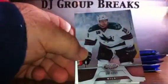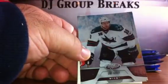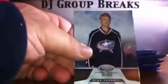Pack two. We've got base — and a cut-off card, but I don't think it's from our pack. Base, base, spacer, base, and base. Pack three — base, base. Collision Course, Shea Weber for Nashville. Not numbered. Spacer, base, and base.